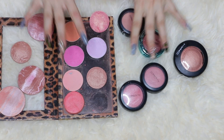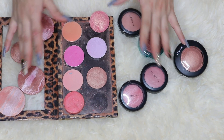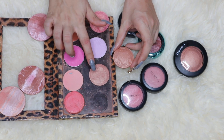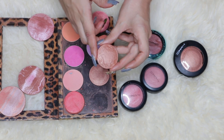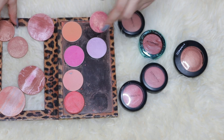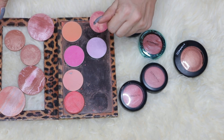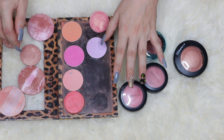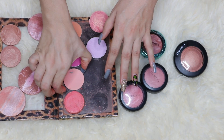These are my MAC blushes and Mineralized Skin Finishes, which work as blushes. This one is Alpine Bronze and this one is Warm Soul — old formula. These two are beautiful and I wish I could find Alpine Bronze again because it's one of my favorite blushes. I've carried them in my kit almost every time I do makeup. I removed them about six months ago because I didn't want to hit pan, but both are discontinued and just amazing.